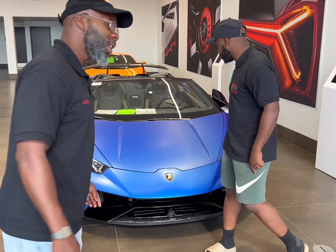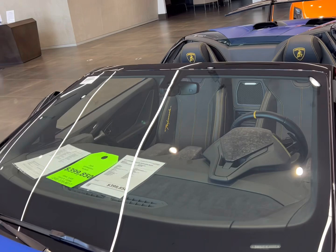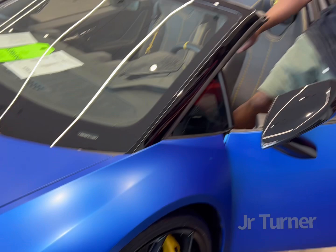All right, YouTube, we're back with another special episode of G&J's Exotic Lemon Adventures. This is what we got today — a 2019 Huracán Performante Spider. As you can see, look at that matte blue finish on that. That's exclusive. That's what you call the lap action machine.